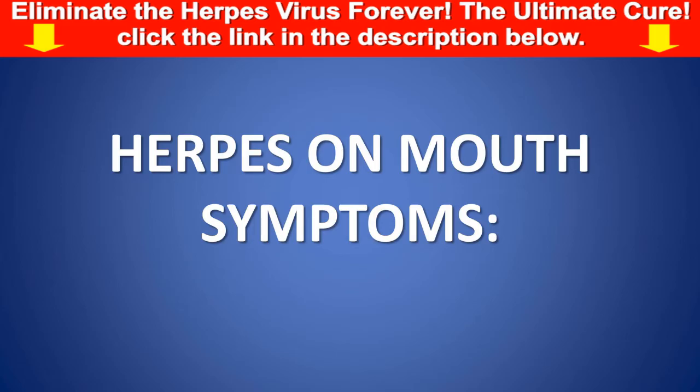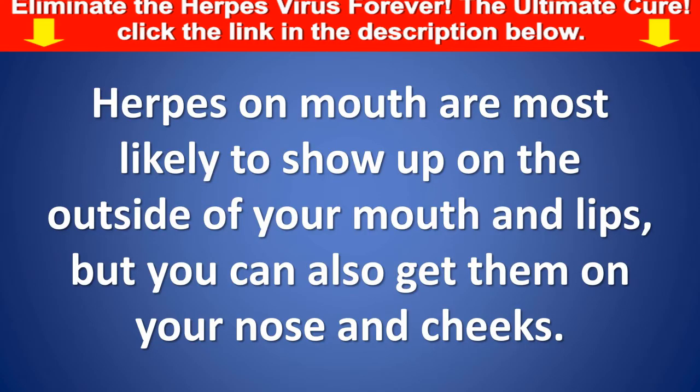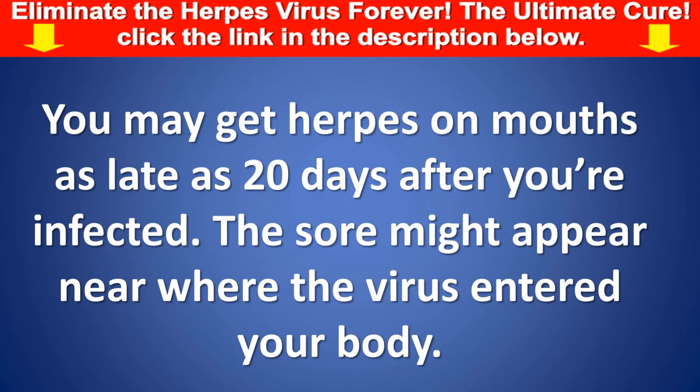Herpes on mouth symptoms. Herpes on mouth are most likely to show up on the outside of your mouth and lips, but you can also get them on your nose and cheeks. You may get herpes on mouth as late as 20 days after you're infected. The sore might appear near where the virus entered your body.